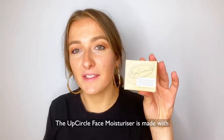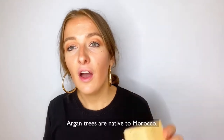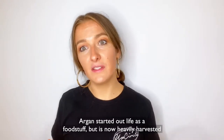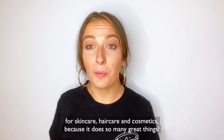The UpCircle Face Moisturiser is made with the fine powder of discarded argan shells. Argan trees are native to Morocco. Argan started out life as a foodstuff but is now heavily harvested for skincare, haircare and cosmetics because it does so many great things.